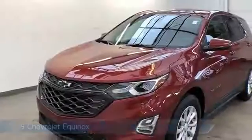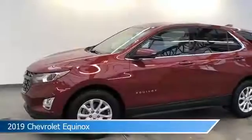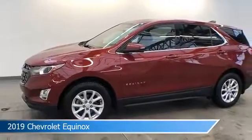Take a look at this 2019 Chevrolet Equinox, equipped with a 6-speed automatic electronic with overdrive transmission in Cajun red tint coat.